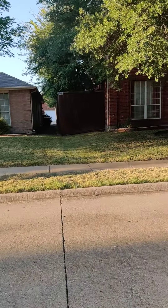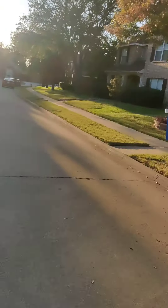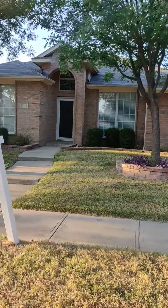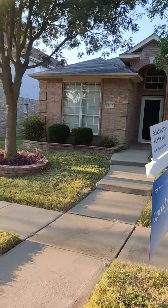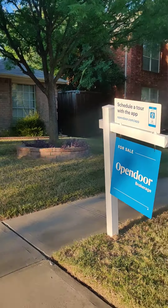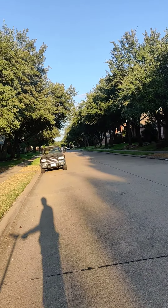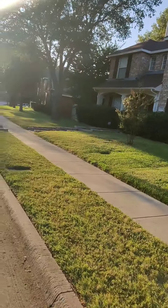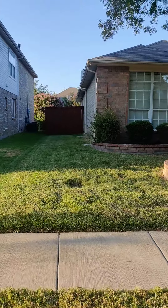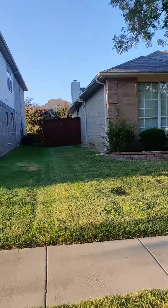This is the house that's for sale on our street. We live on Red Oak Trail. You can check it out on the Opendoor.com app. The lake is just one street over, and the golf course is right around that corner. I think it's three bedroom, about 2,000 square feet.